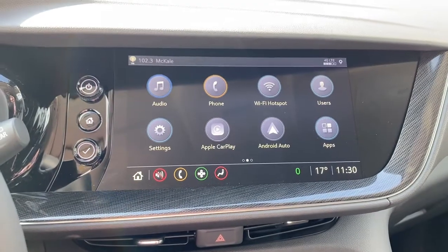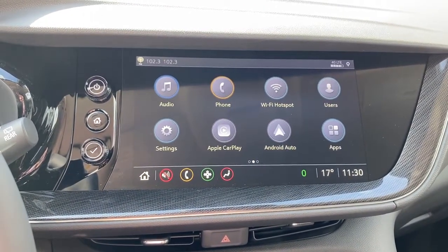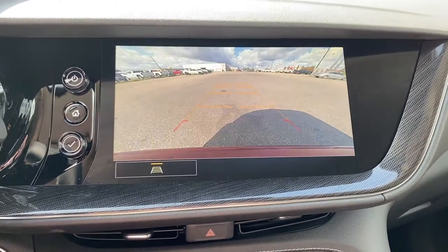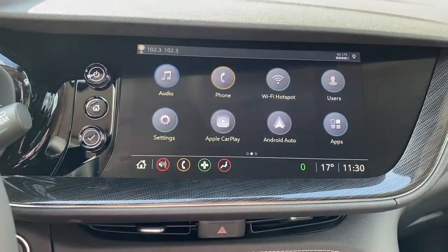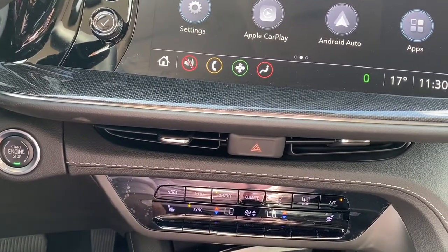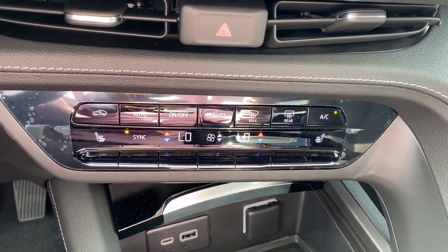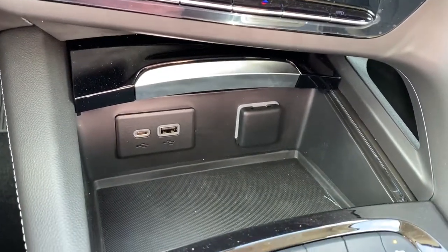Next is Buick's infotainment center, equipped with wireless Apple CarPlay and Android Auto. This touchscreen displays the outside temperature, the time, and it also doubles as our backup camera with or without guidance. To the left here is our engine push start button — simply apply pressure to the brake and hold the button down to start the vehicle. Dual climate control buttons with air conditioning, heated front seats, USB ports, and a power plug-in.